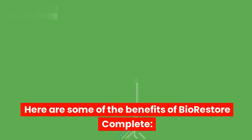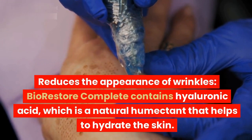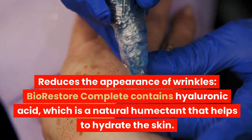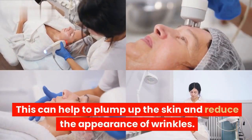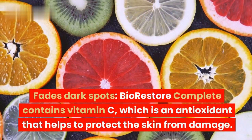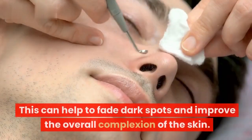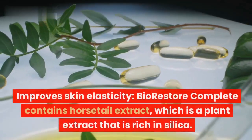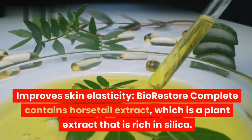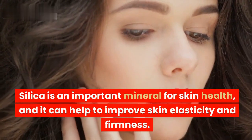Benefits of BioRestore Complete. Reduces the appearance of wrinkles: BioRestore Complete contains hyaluronic acid, a natural humectant that helps to hydrate the skin, which can help to plump up the skin and reduce the appearance of wrinkles. Fades dark spots: BioRestore Complete contains vitamin C, an antioxidant that helps to protect the skin from damage, which can help to fade dark spots and improve the overall complexion. Improved skin elasticity: BioRestore Complete contains horsetail extract, a plant extract that is rich in silica.